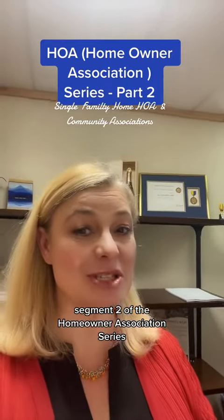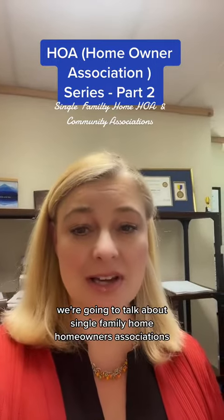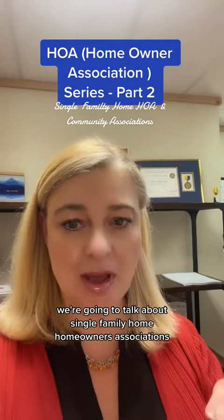Here we are, segment two of the Homeowner Association series, and in this segment, we're going to talk about single-family home homeowners associations.